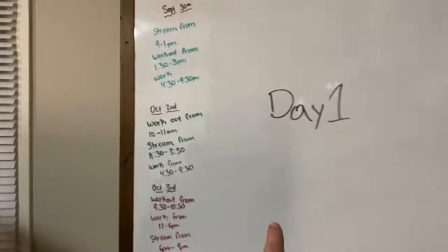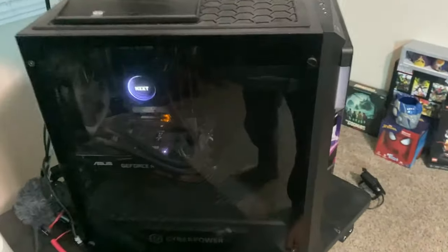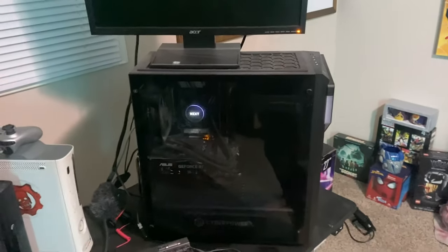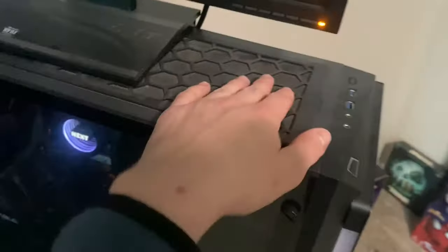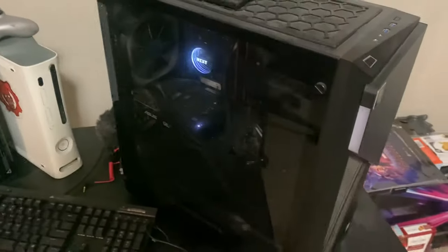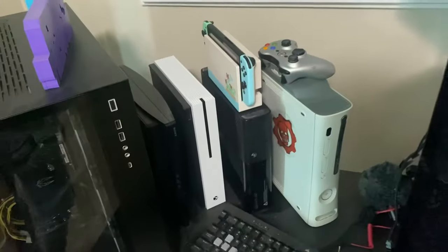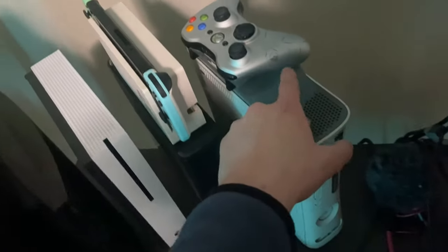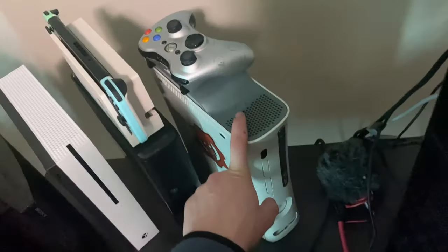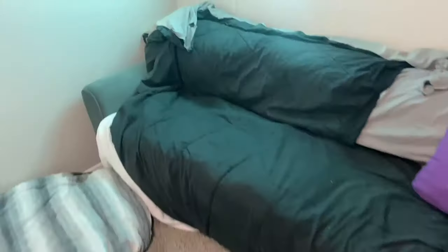I have a whiteboard obviously, and then moving on to the gaming setup — this is where I make my videos every day. I have this extra PC here that I don't really use, it collects dust. It's my first PC — a pre-built — but she's got a 2060 in there and does well. I also have all my consoles: PS3, Xbox One, Xbox 360 — the first one I ever got, back in like 2006 or 2008 — and the Nintendo Switch.